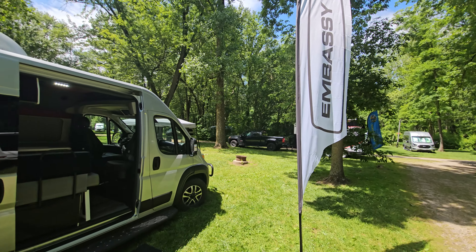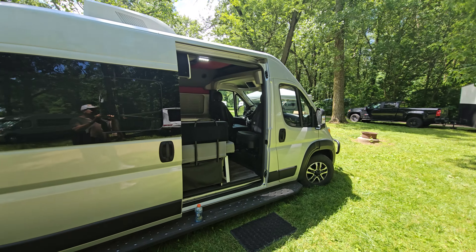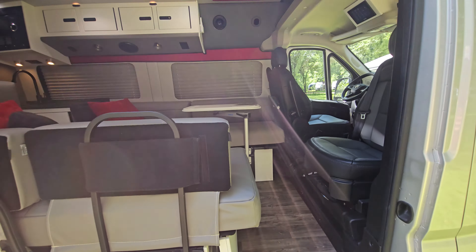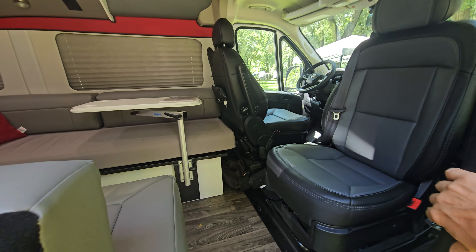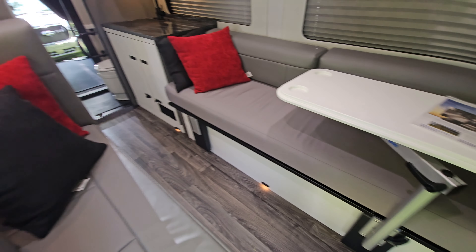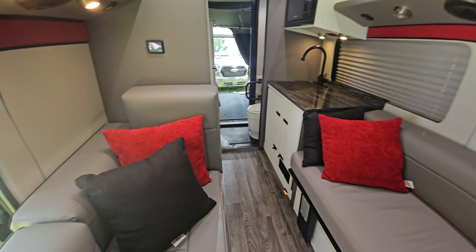Alright, here we are at the Embassy Rally and they've got a couple models on display. This is built on the RAM chassis and stepping in, you get a rear bath layout — two beds up front, and then you go to the back to the kitchen.